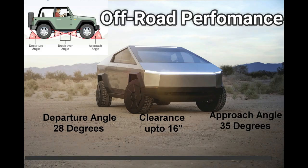Talking of off-road performance, the Cybertruck has a decent approach and departure angle with an amazing ground clearance of 16 inches.